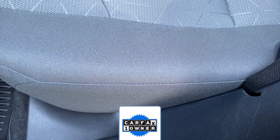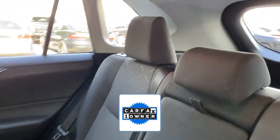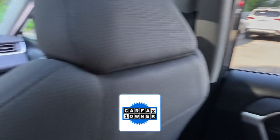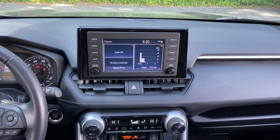Keyless entry, front bucket seats. As a Carfax one-owner vehicle, enjoy extra advantages such as having less normal wear and tear. This is a top-rated dealer — make an appointment today to test drive this popular model.